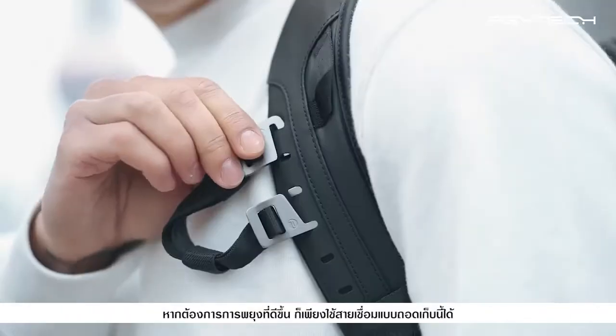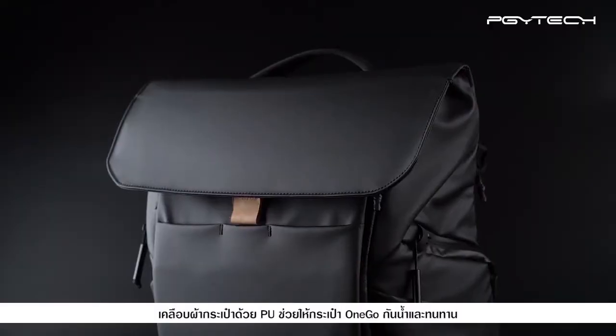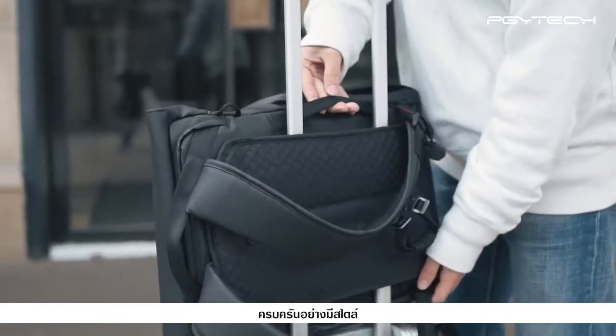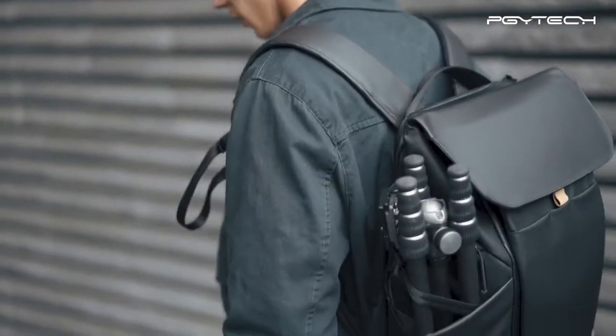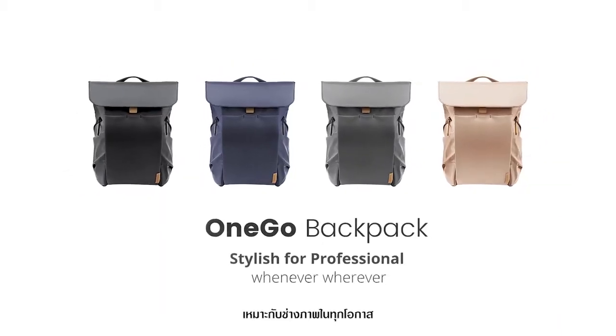PU coating makes the OneGo water and wear proof. OneGo — functional and stylish, the perfect photography bag for every occasion.